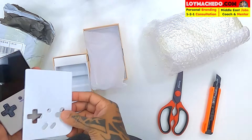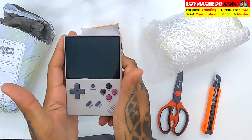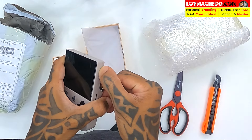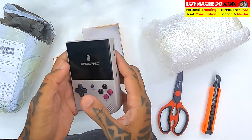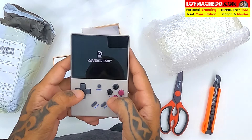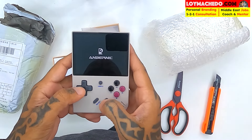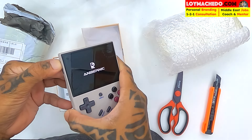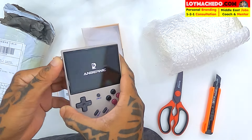Here it is — a small cute little thing, as you can see, small as my hand. Turning it on — oh, it works! I thought there would be a little bit of battery charging needed. It says Ambernick. Let me put it on full volume and check if it gives good vibes.